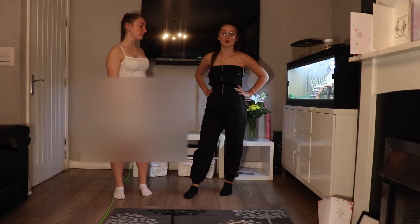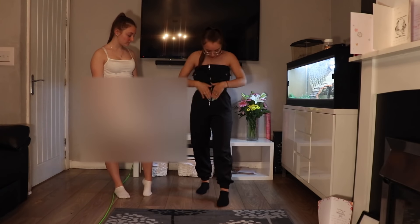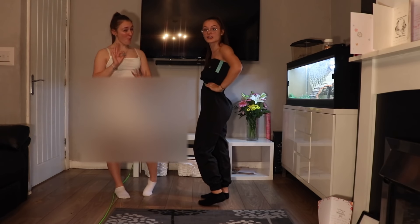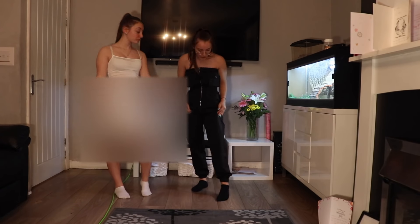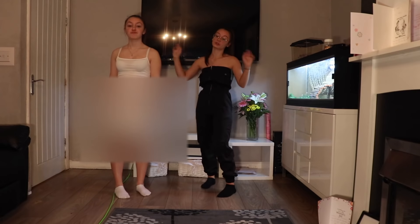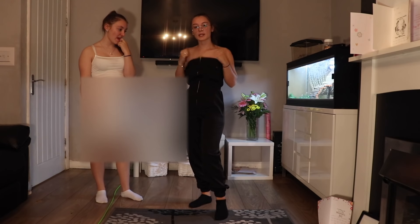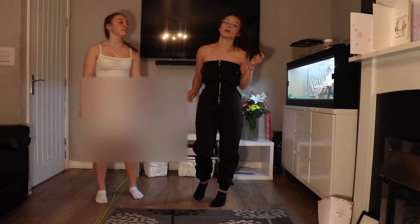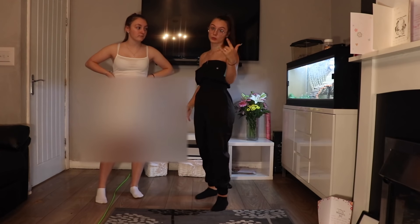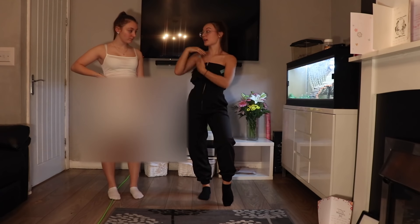Mine is actually better than I expected - 10 out of 10! It's a really nice fit - it fits at the top without showing everything, it fits very nicely around my waist which is a surprise because nothing usually does, and the trousers aren't even as baggy as I thought - they're actually meant to look like this! This is my favourite item out of everything we tried on. It's really thick material, super stretchy and comfortable. It's something you'd wear for a casual day when you still want to look cool.